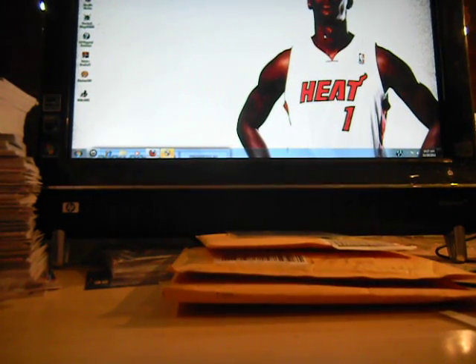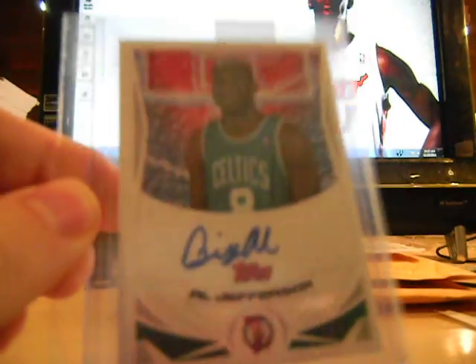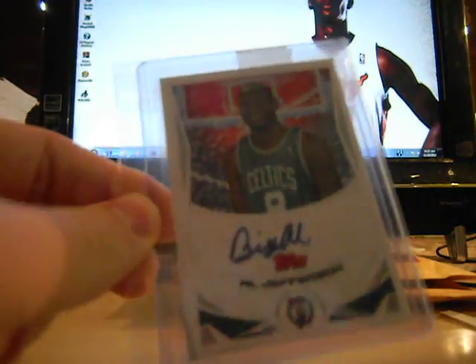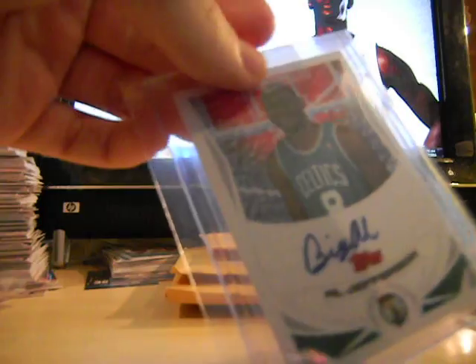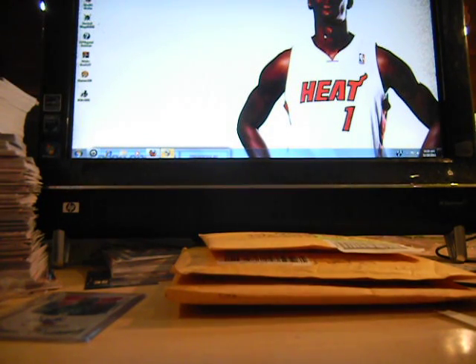Hey guys, quick mail day here for you — three packages plus I got this in a couple days ago: Big Al tops rookie photo shoot on-card autograph. These are a little more rare back in the day, so that's really really nice card. I didn't spend much — I spent like 15 bucks for it. It books for 140, pretty impressive. I didn't know it was worth quite that much but apparently it is.